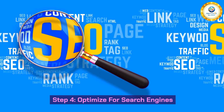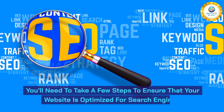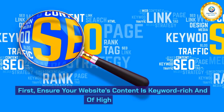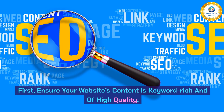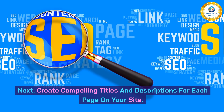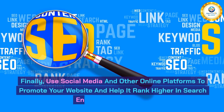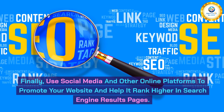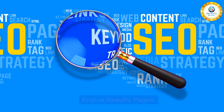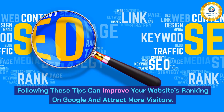Step 4: Optimize for search engines. You'll need to take a few steps to ensure that your website is optimized for search engines. First, ensure your website's content is keyword-rich and of high quality. Next, create compelling titles and descriptions for each page on your site. Finally, use social media and other online platforms to promote your website and help it rank higher in search engine results pages. Following these tips can improve your website's ranking on Google and attract more visitors.